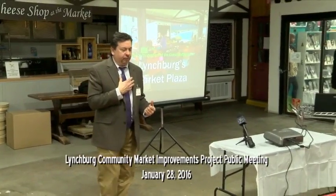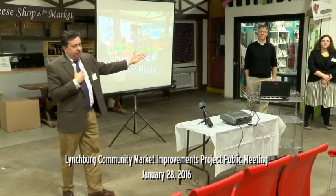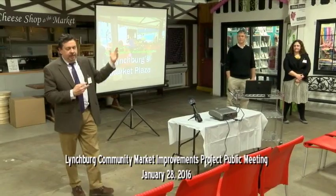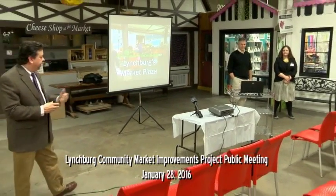My name is Ron Reeks. I'm with the firm McQuindle. Dean Gowan is our landscape architect, and Gina Strike is our architect. So I'm going to turn it over to them and let them do the show, and then afterwards we look forward to talking with you further.